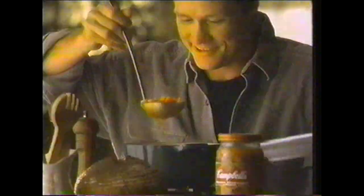Soups prepared from fresh carrots, fresh celery, fresh onions, and firm pasta. We had to put them in glass just to show them all.